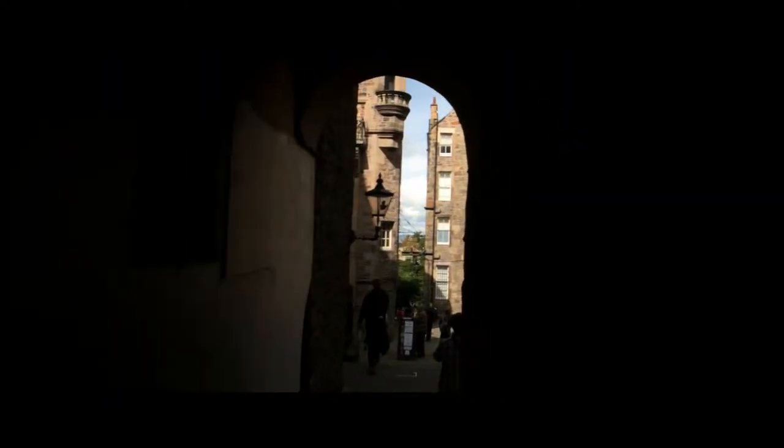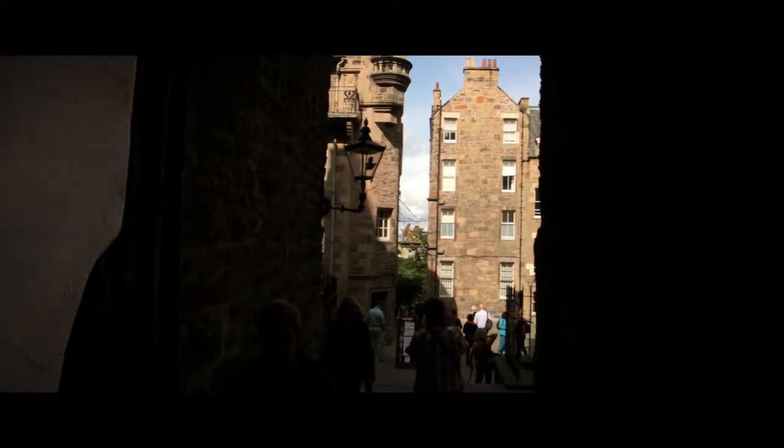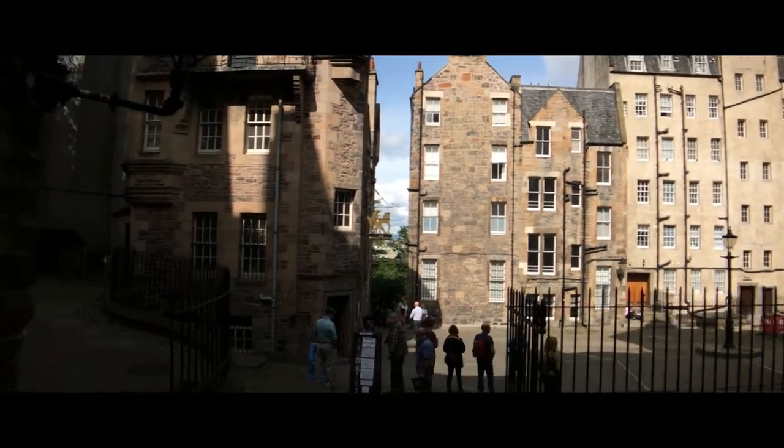Off the Royal Mile are many closes — these little alleyways that lead you back to unexpected little things. In this case, the Riders Museum.